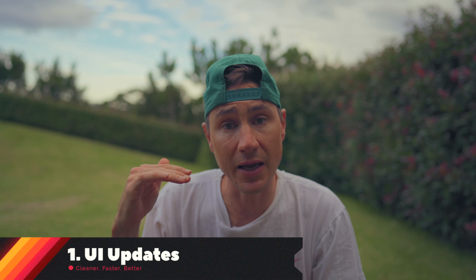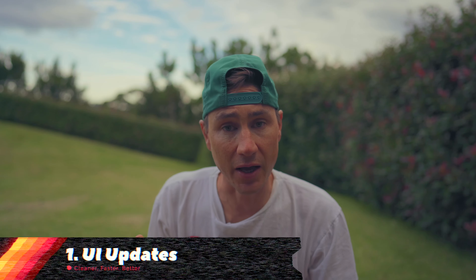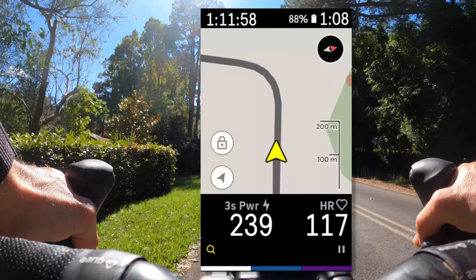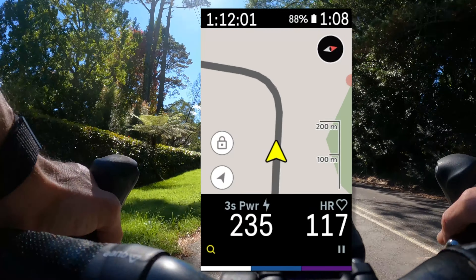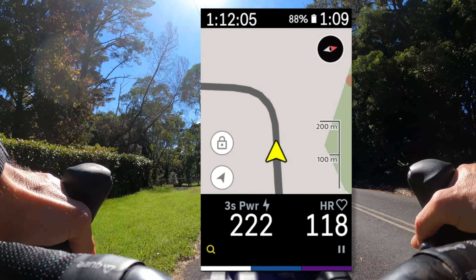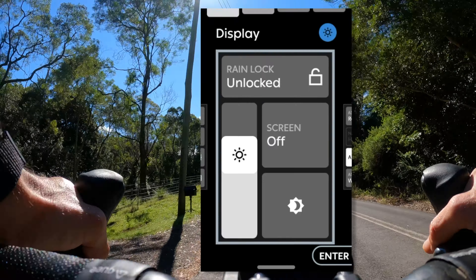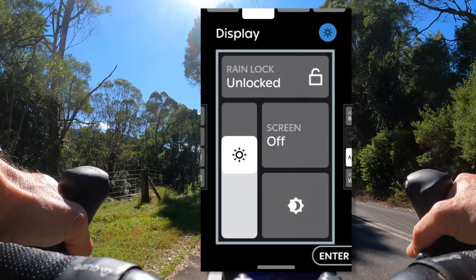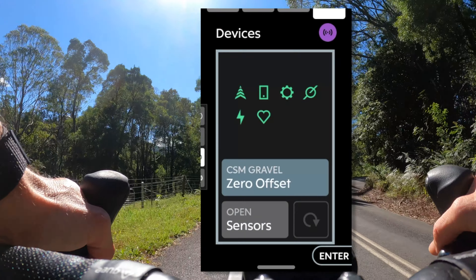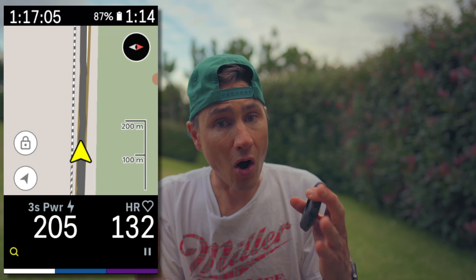The first feature we have to talk about is the updates to the user interface — and this is dramatic. The way this plays out on the road is really beneficial. In a standard bike computer scenario where you're recording data, monitoring heart rate, doing your usual things, and you want to change settings, check notifications, or change a profile, that is now far more achievable through a swipe down and a move through the user interface.